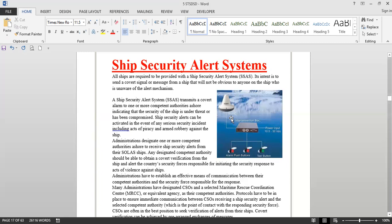All ships are required to be provided with the ship security alert system. The intent is to send a covert signal or message from a ship that will not be obvious to anyone on the ship who is unaware of the alert mechanism. The ship security alert system transmits a covert alarm to one or more competent authorities ashore, indicating that the security of the ship is under threat or has been compromised.